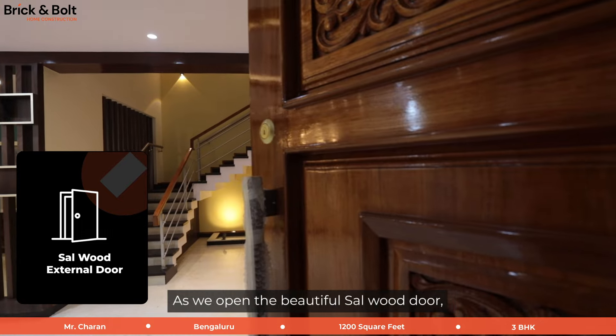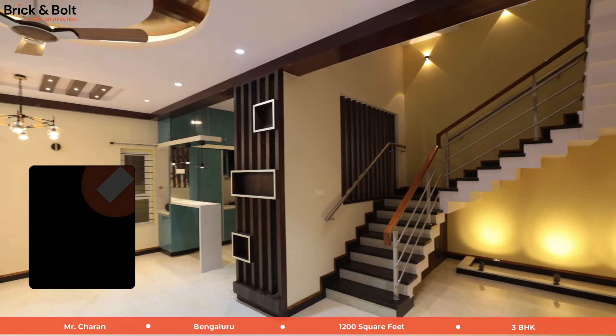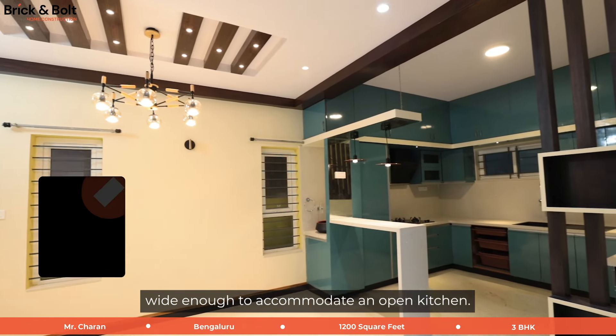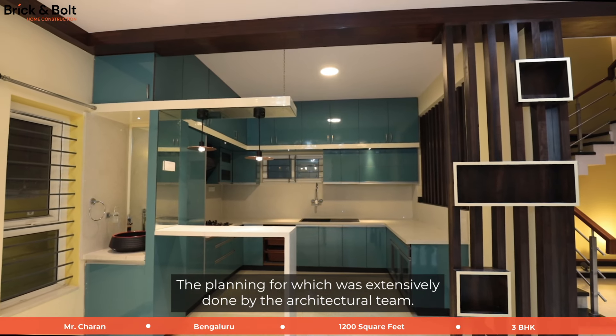As we open the beautiful salwood door, we are greeted by a folded plate staircase. On your left, you see a beautiful living room wide enough to accommodate an open kitchen, the planning for which was extensively done by the architectural team.